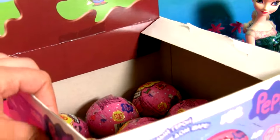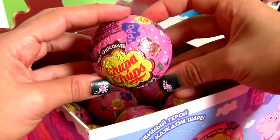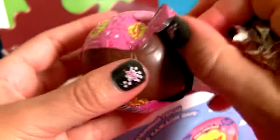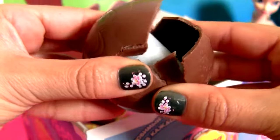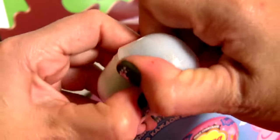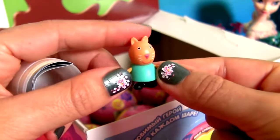Let's keep opening the surprises. Chocolate surprise number 10. Another Candy Cat.